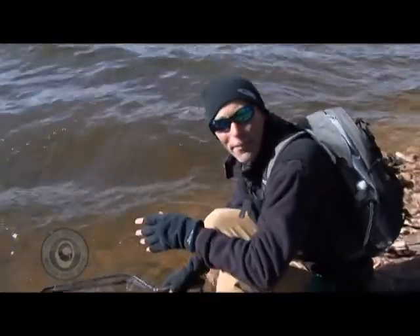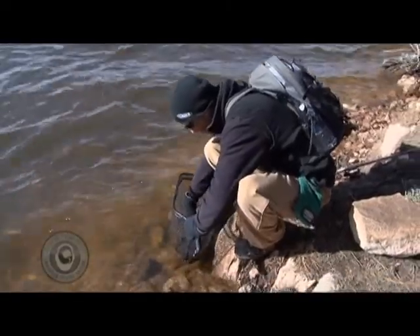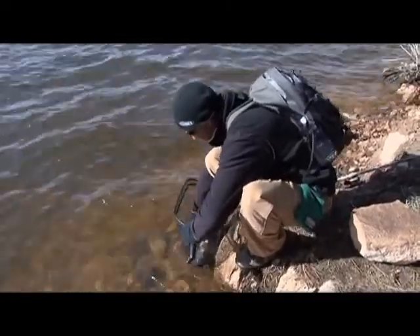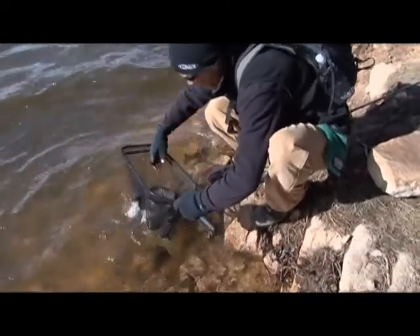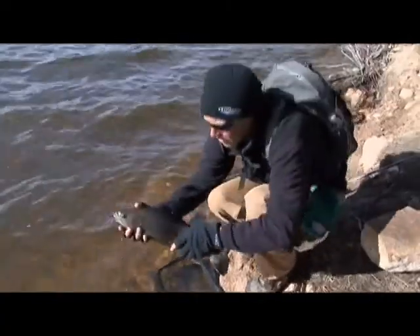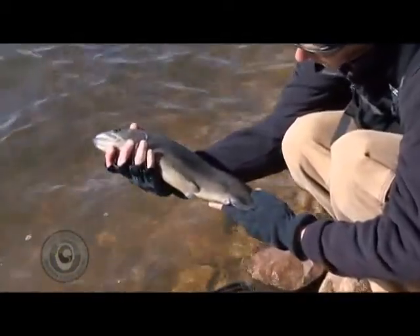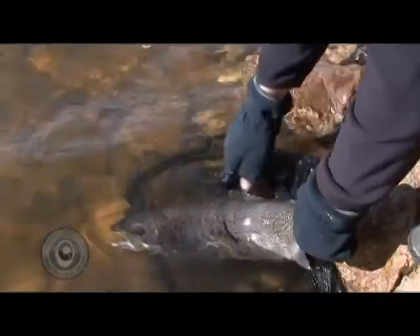Welcome back to Fishville Thinker — we started the show off with a big old hook. We've got a huge spawning rainbow right here. This lake is well known to have big rainbows. That's a monster, and you can see he's got no fins right here — his fins are all rubbed off. We're going to go ahead and get him put back.